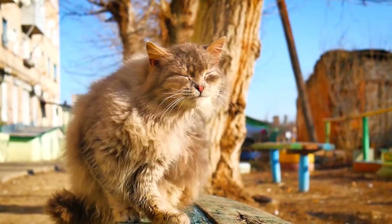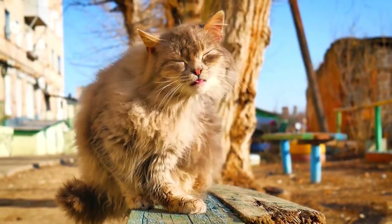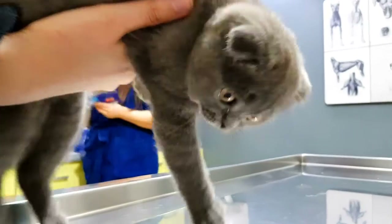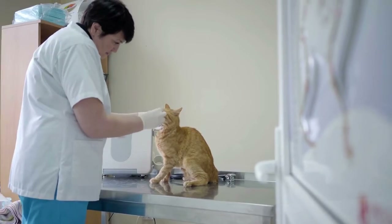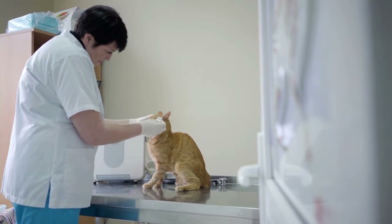FPV attacks the blood cells of an infected cat, and in particular those in the bone marrow and intestinal tract. If the infected cat is pregnant, the virus will also attack the stem cells of the unborn kitten. Additionally, FPV makes your pet more vulnerable to other viral and bacterial diseases.